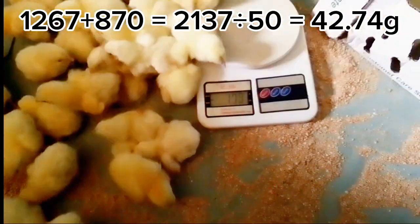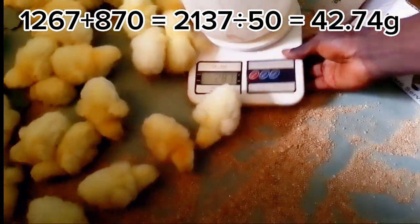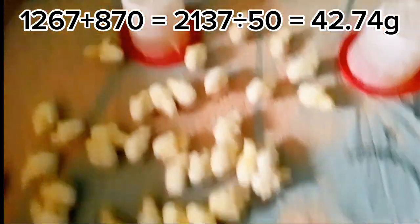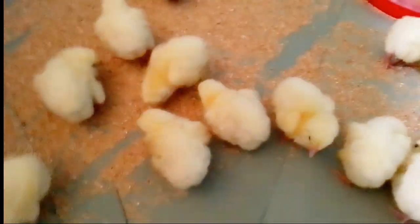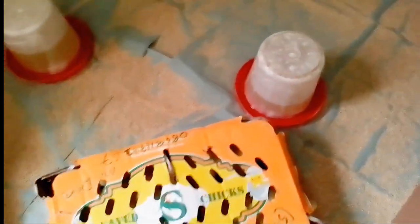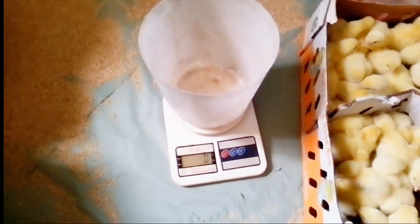So we are going to weigh our Hagrid birds — all 50 pieces. There is one extra that came with it, so we are going to separate it. We will only be using 50 birds. The average arrival weight of the Hagrid is 42 grams. This is the feed — it is a 45 feed. Check our previous videos on how to fortify your feed by adding basic feed items to increase the nutritional content for better growth and performance.